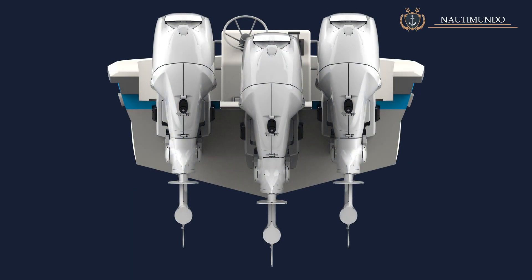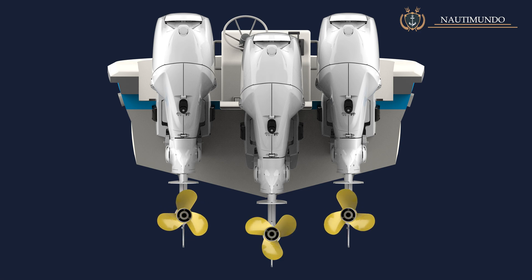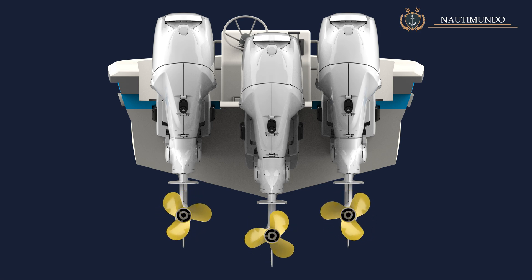But what happens when a boat has an odd engine configuration, such as three engines, five engines, etc.? Usually the propellers on the sides will rotate as they do in an even engine configuration. However, in most cases, the central propeller will rotate clockwise, just as it does in a single-motor configuration.